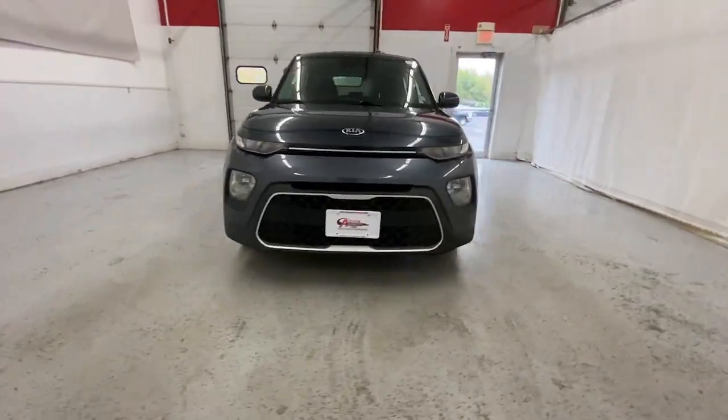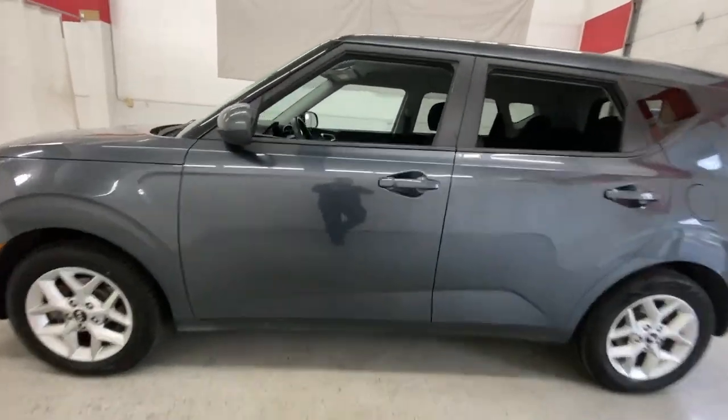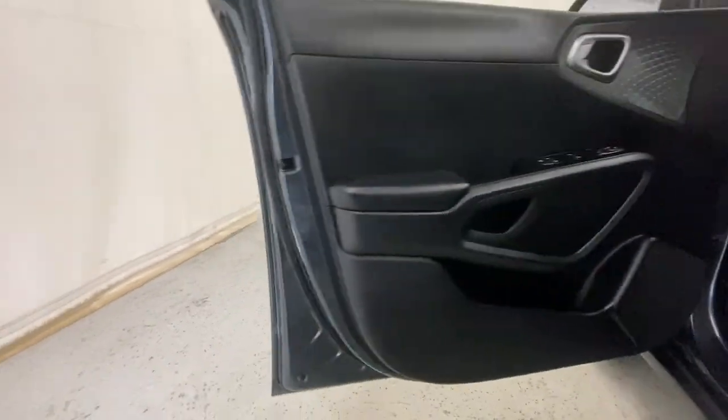Enjoy the view of this 2020 Kia Soul. With less than 70,000 miles on the odometer, this vehicle provides excellent value. Take a closer look at this spacious and tech-rich Soul.